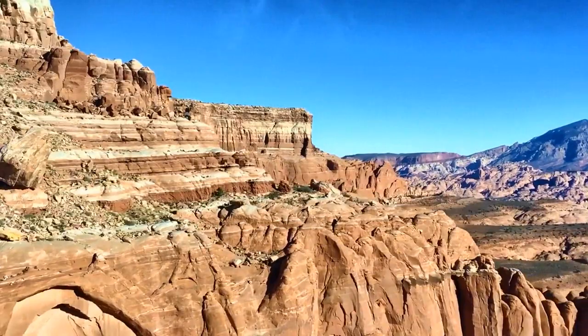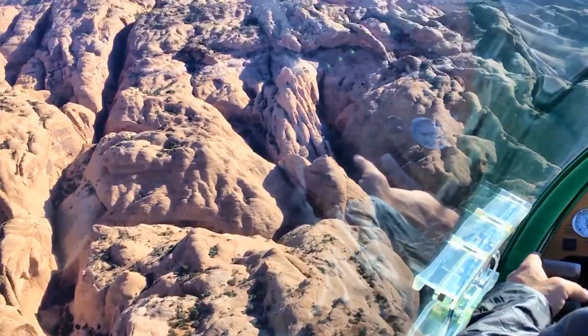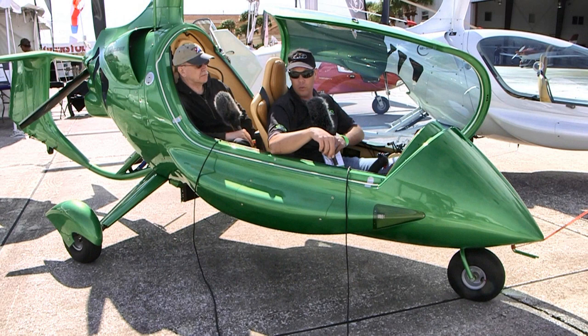We can cruise in this aircraft at about 115 to 120 miles an hour, which is relatively fast. Most people think gyroplanes are kind of slow. I've actually done some cross-countries in this one — flew it from Illinois down to West Palm Beach, brought it to Sebring, and just sold it to a guy in Albuquerque, New Mexico. A lot of cross-country capability in this aircraft.